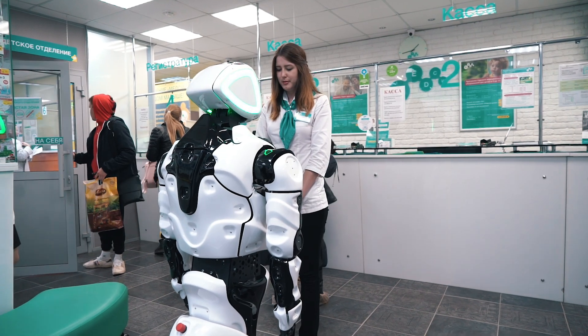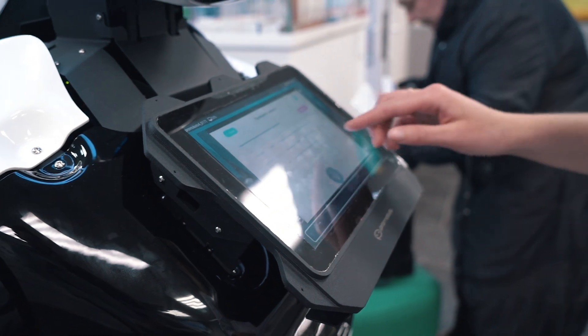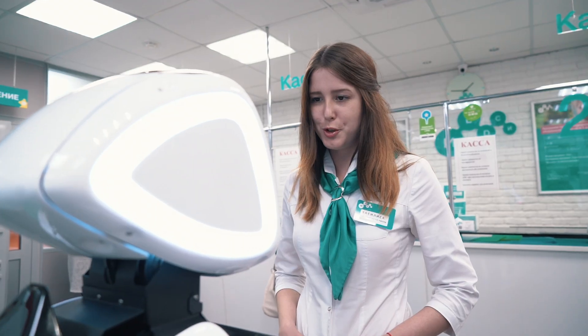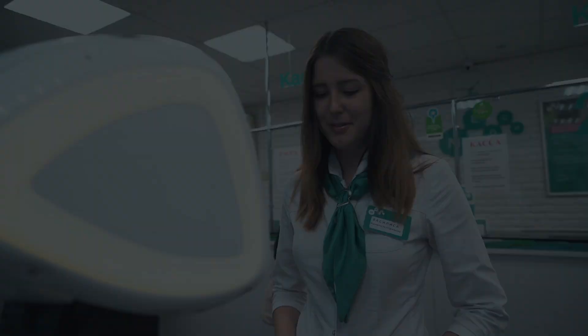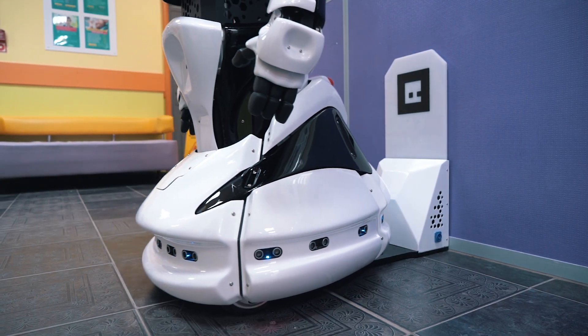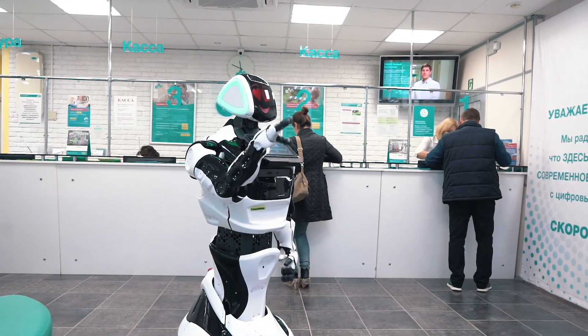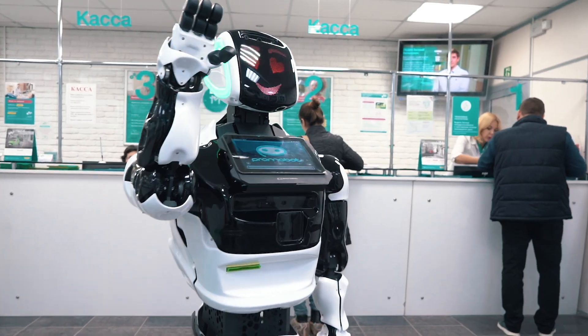The robot is the most reliable employee. It doesn't go out for lunch or a break, it doesn't get sick, it doesn't go on vacation. The robot can work full time and when the charge is running out, it will go to the charging station. A robot administrator makes the service faster and more reliable by eliminating the human error factor. It will also improve customer loyalty.